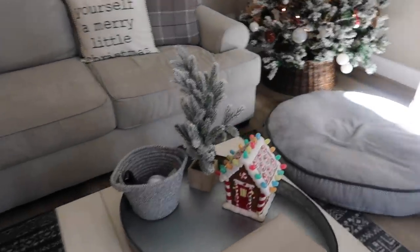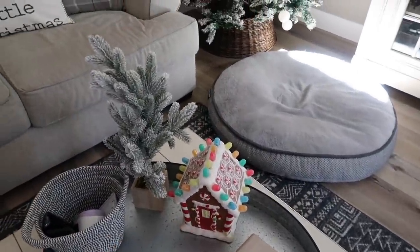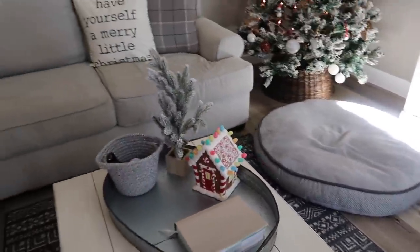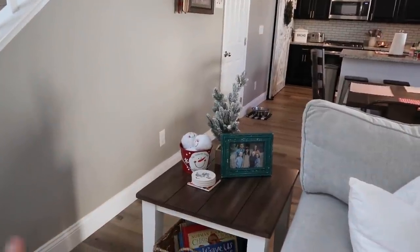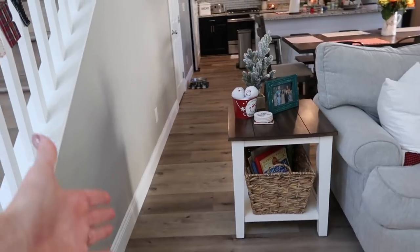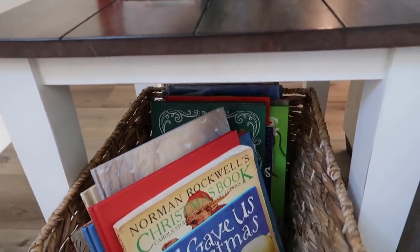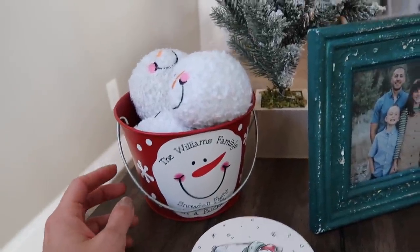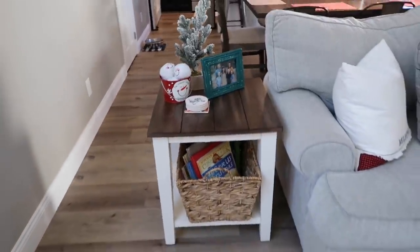On my little table tray I have a faux tree from the Target dollar spot last year and a little gingerbread thing we've had since my oldest — who's almost 14 — was a baby. It doesn't work anymore but we still put it out. Over here on the table, which is usually where the Christmas tree is, it does cut off some walkway space but there's still enough of a pathway. Down below I have all of our Christmas books we'll be reading in our homeschool this year. These little Disney coasters are new from HomeGoods, and we always have our family picture on that table.